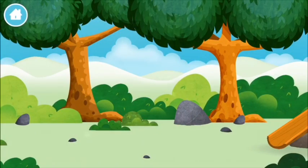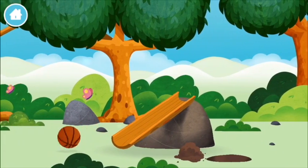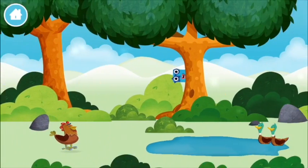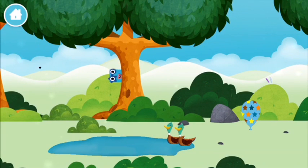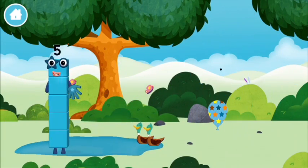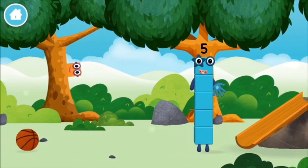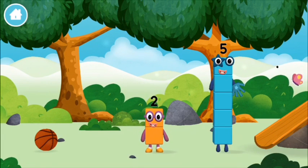You made number block 6! Let's play! Can you help find all of the number blocks? 2 ducks swimming in a pond! You've found a number block.